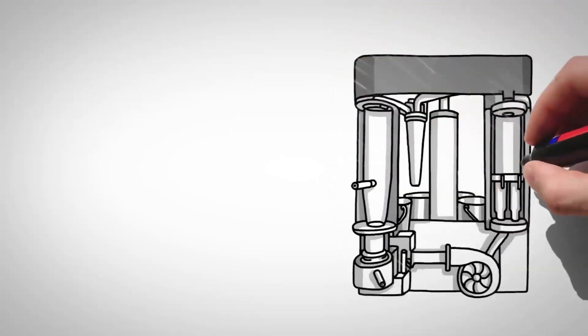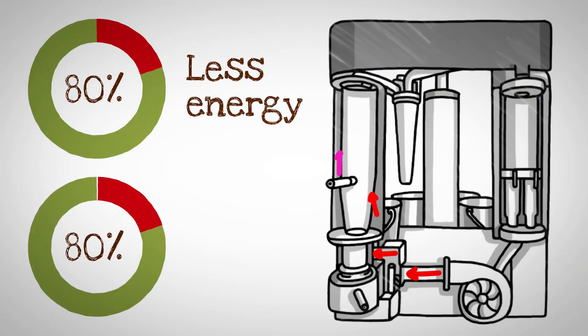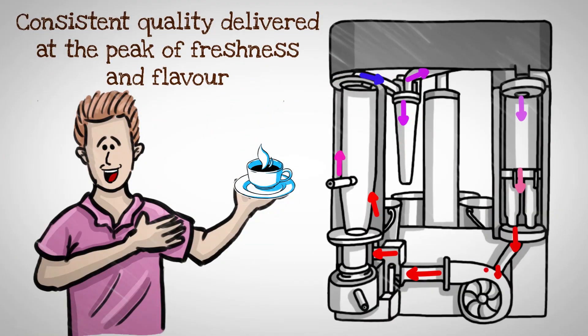Our innovative roasting technology uses 80% less energy while producing 80% less CO2 than traditional methods. Roasting in small batches ensures consistent quality delivered at the peak of freshness and flavor.